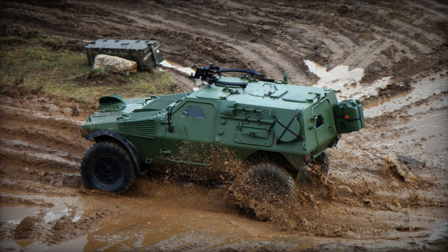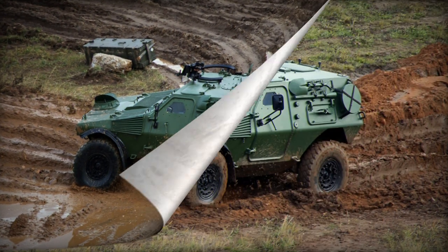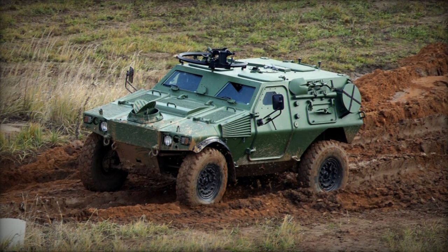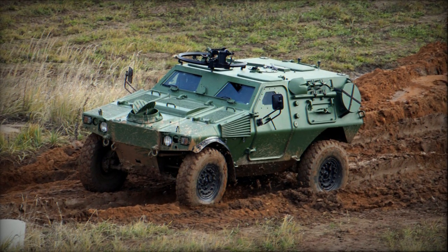This armored vehicle is particularly well-suited for airlift operations and can be transported by medium transport aircraft such as the C-130 Hercules. This capability allows for rapid deployment to various locations worldwide.